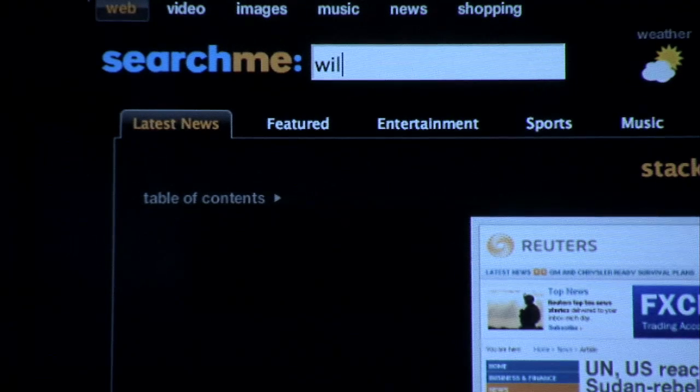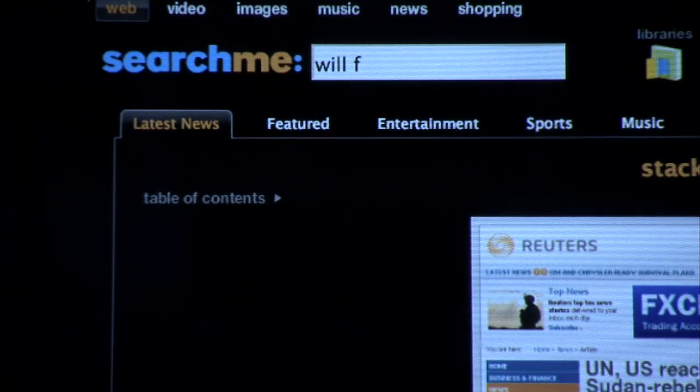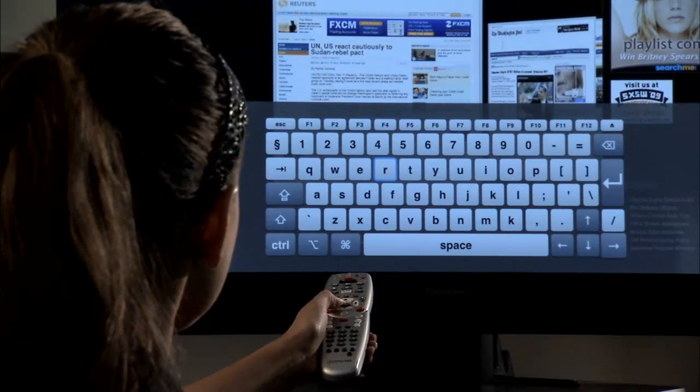Let's say for example that you loved Will Ferrell and wanted to search for pay-per-view and free internet videos and information about him. All you need to do is enter his name into SearchMe.